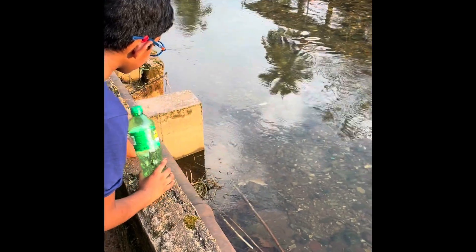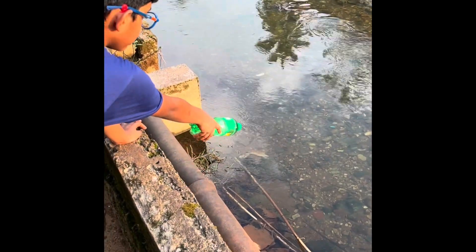Guys, come here. Look at this — there's a huge sucker loach to show you. It's quite large. You might not see it as large because you're watching from video, but actually it's quite large.